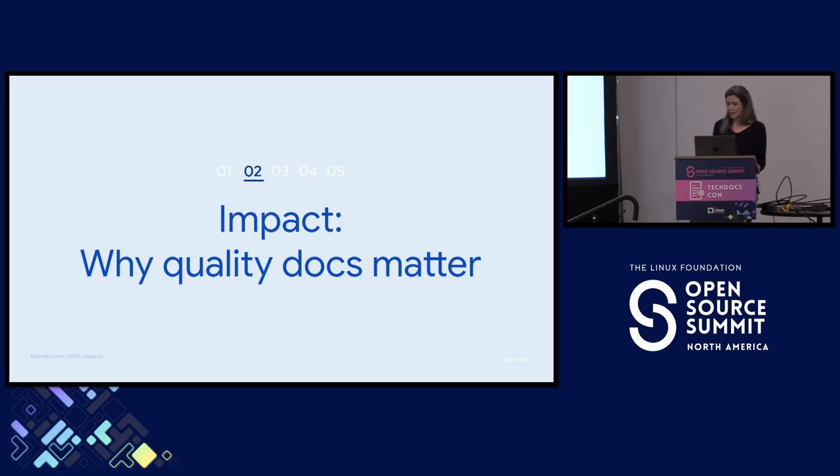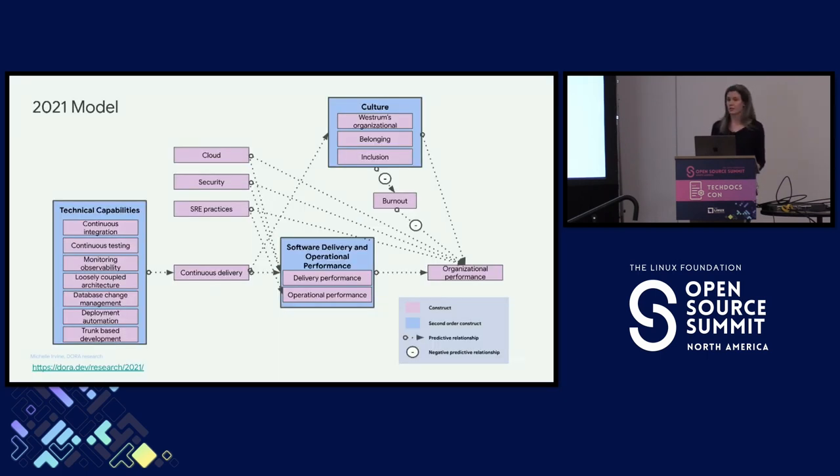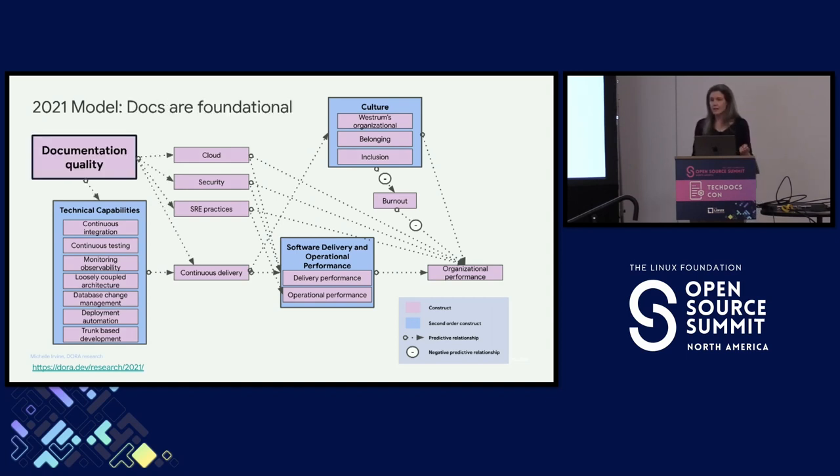We look at a ton of different things with each research study — this slide is very busy — but I wanted to put it here to give you a sense of how many different things we look at. This is the model from 2021, which is the first year that we added documentation into the mix. Every year we look at slightly different things, and while we're building the survey and analyzing the data, we're trying to put together a picture of how these things all work together. In 2021, we were trying to figure out how documentation fits into this dynamic system. What we found was that documentation underpinned every single technical capability that we looked at — security practices, effective use of the cloud, automated testing, observability and monitoring, trunk-based development. Teams with higher quality documentation saw better implementation of those practices.